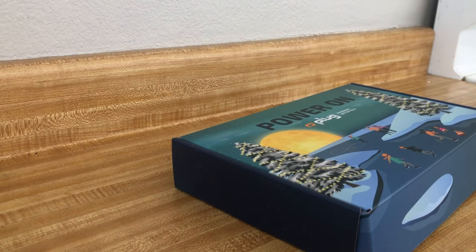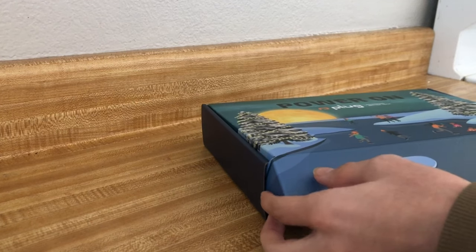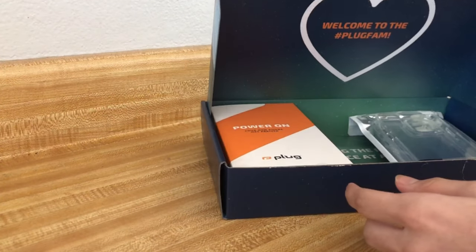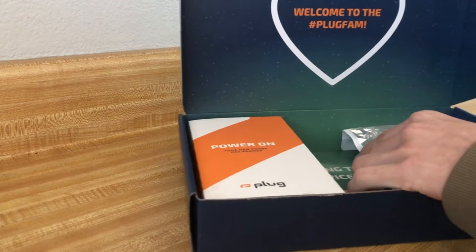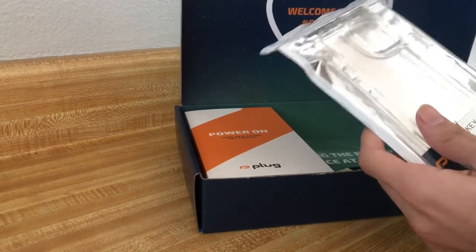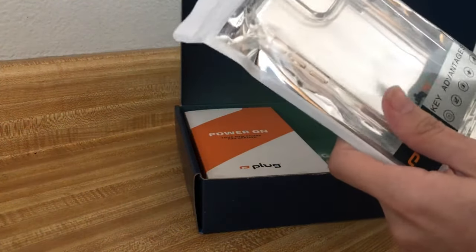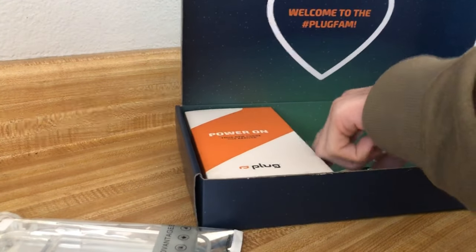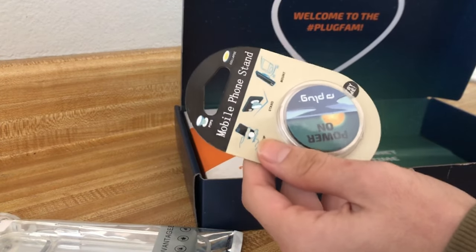Today my package from Plugtech came. I have yet to open it so this surprised me too. I ordered the iPhone 12 Pro Pacific Blue 256 gigabytes. They gave me a free case and a free phone stand.